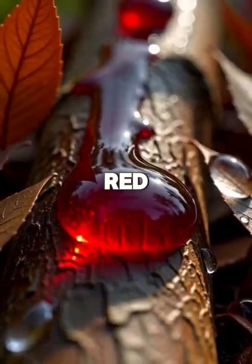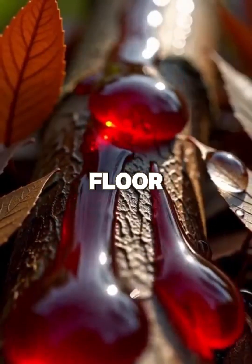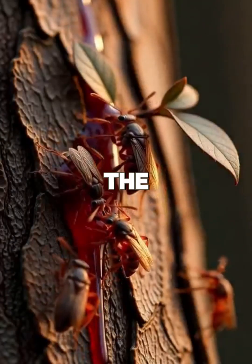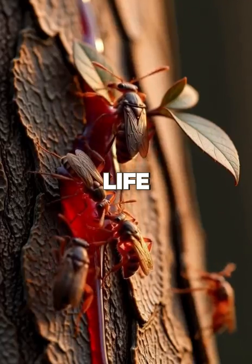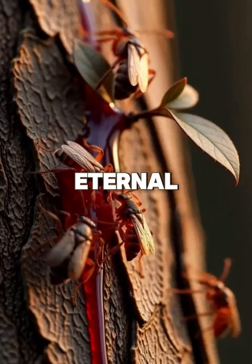And as the red drops catch the sunlight, falling softly to the forest floor, one is left with a quiet thought: even in the stillness of the wild, life can leave a mark that is both fragile and eternal.